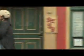The Segway PT is here, and there's a place for one in your life — every day.